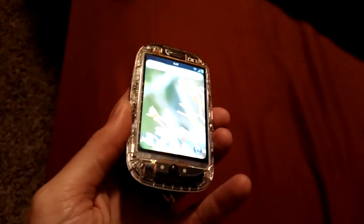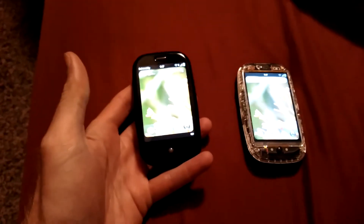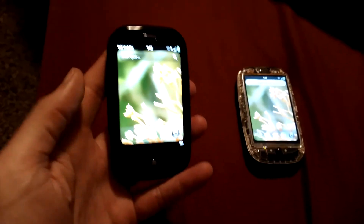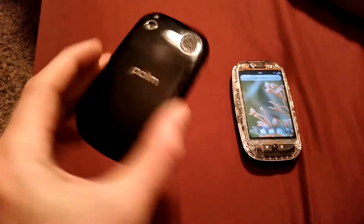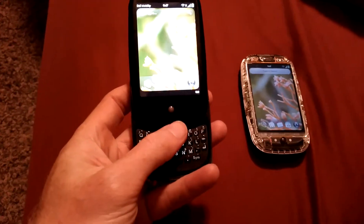I just want to make a quick video of a couple devices I got recently and have sold to Rich in the UK. They're a little unique in that they are unreleased devices of some type.